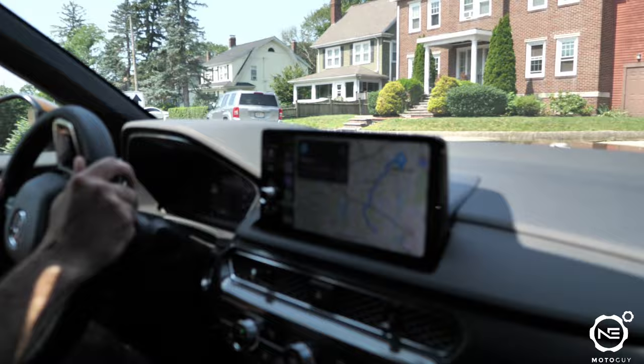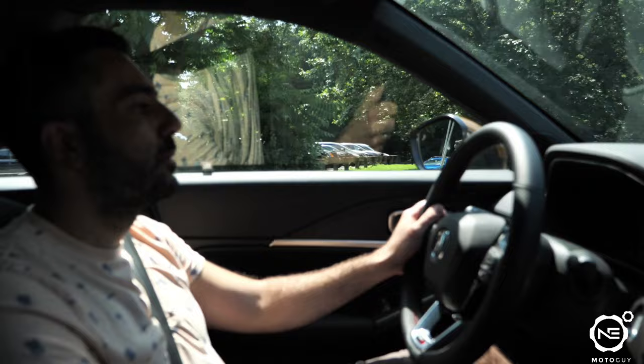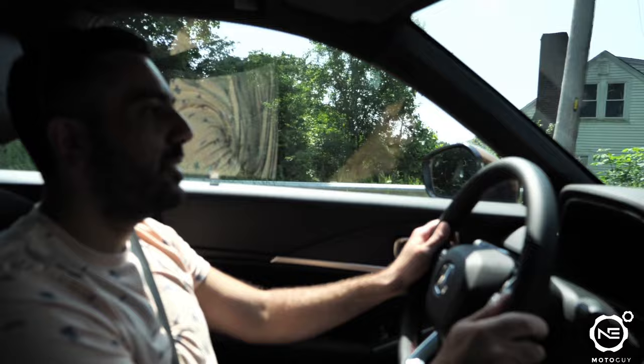I'll give it a quick light pull here if you don't mind. Let me just wait for these cars to move out. All right, let's try this out. Takes a little bit to get there at low RPMs.